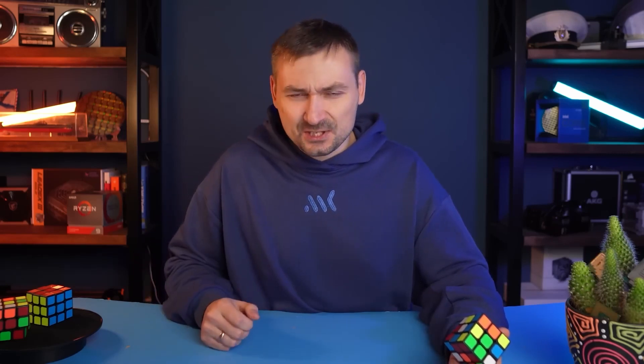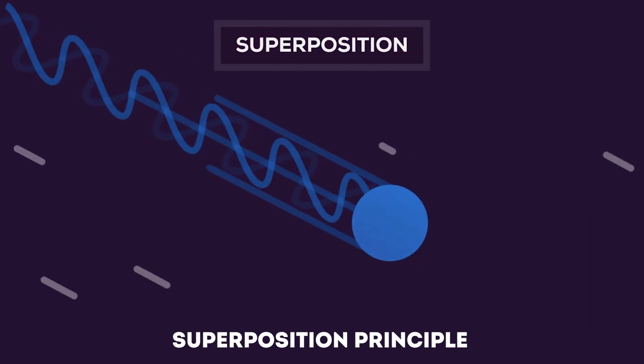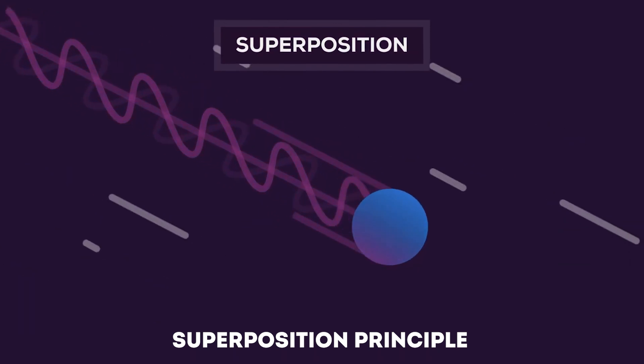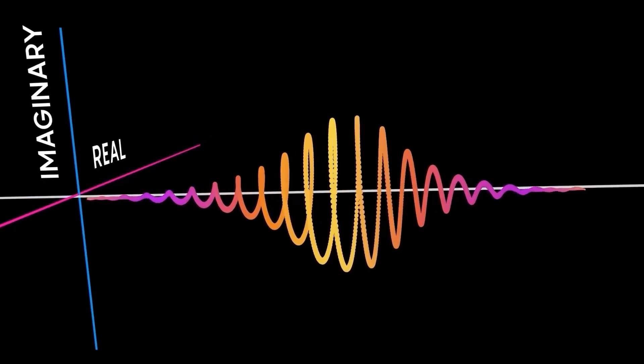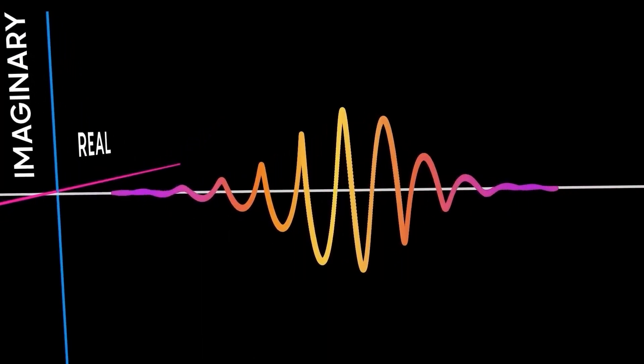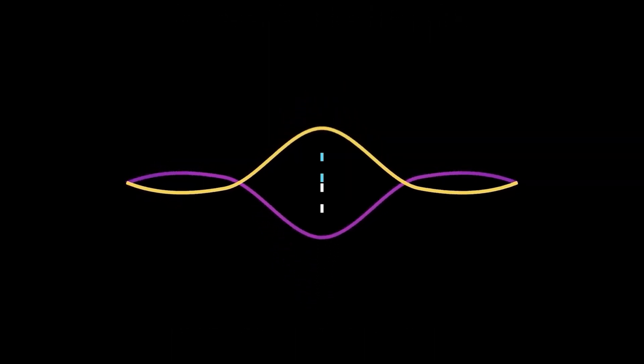Now fasten your seat belt — the fun part begins. Qubits have an absolutely non-intuitive quantum mechanical effect called superposition, which allows them to be in a state in which they have a certain number of zeros and a certain number of ones simultaneously. The coefficients that describe how many zeros and how many ones a qubit has are complex numbers, meaning they have both real and imaginary parts.